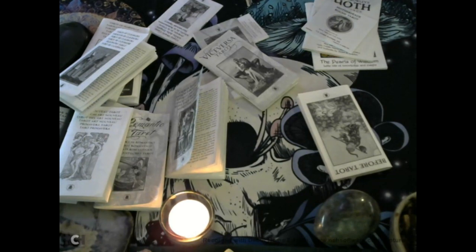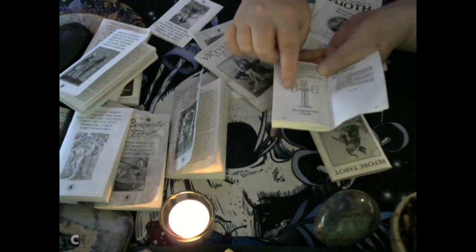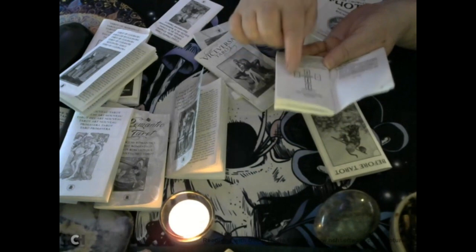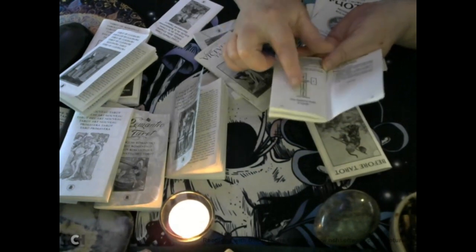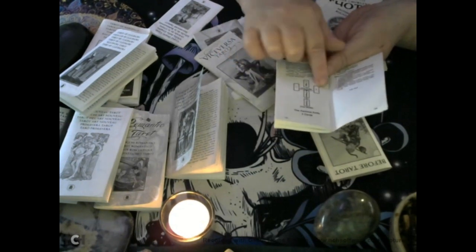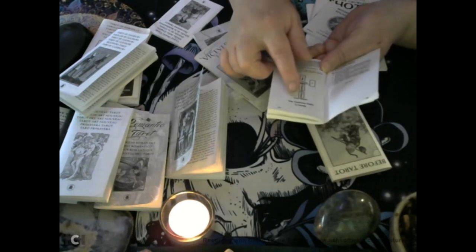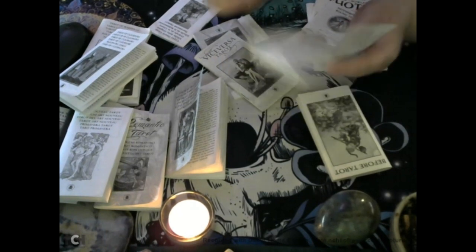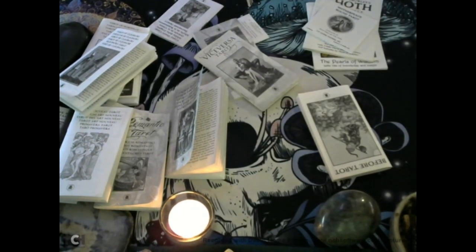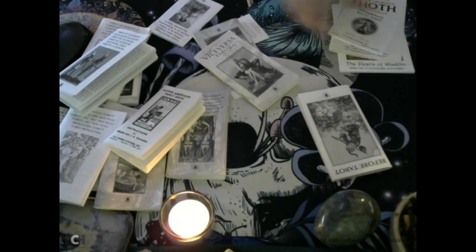Next is the Kachina Knife Spread. You've got cards one and two as the heart of the situation — which they call the hilt. Card three is the past, four is the present, and five is the future. That's a really good little white book, the Native American Tarot — it's got a lot of the spreads that are actually in the big companion book.